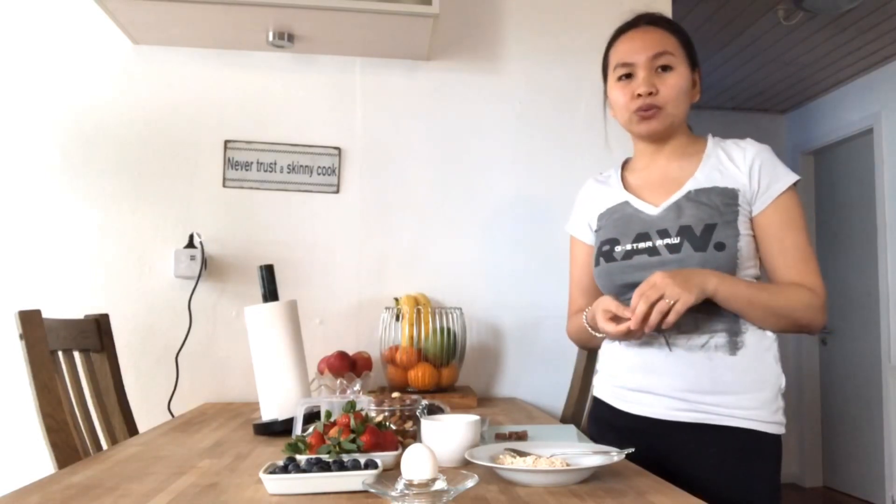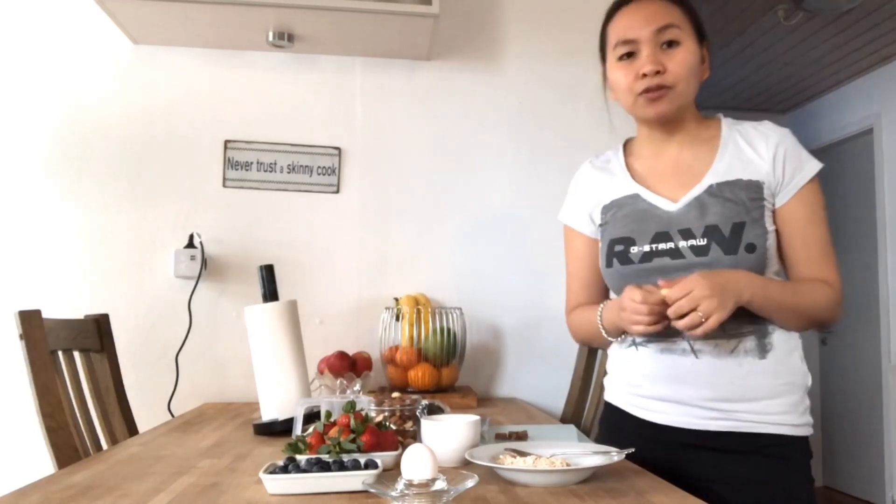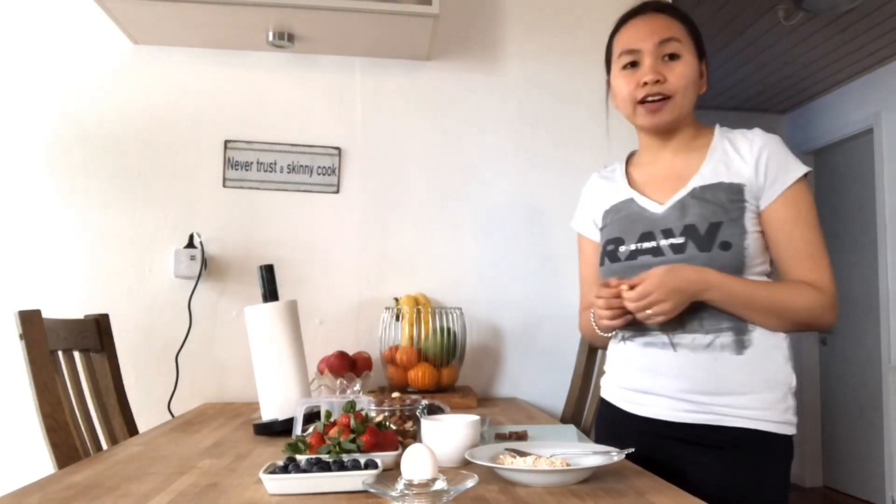I am in my first week of diet, guys, and here are the ideas for food for a flat stomach for breakfast.